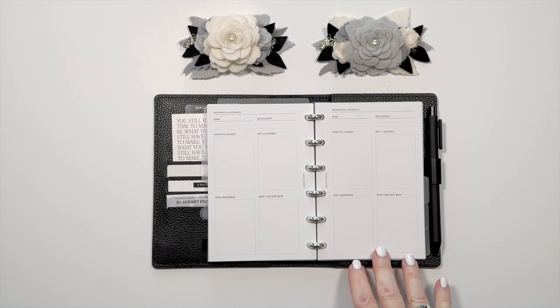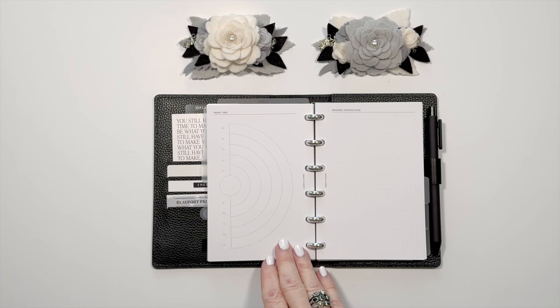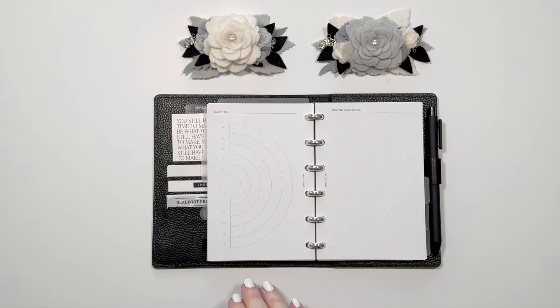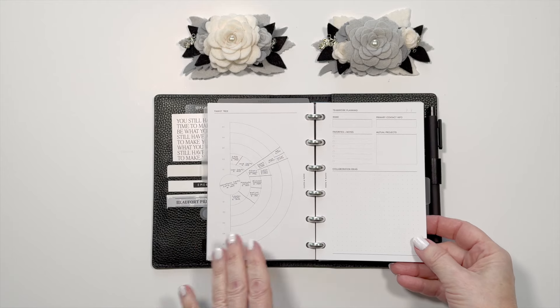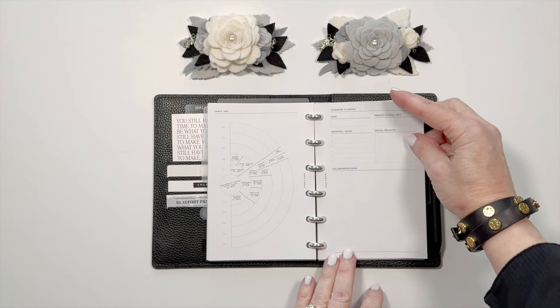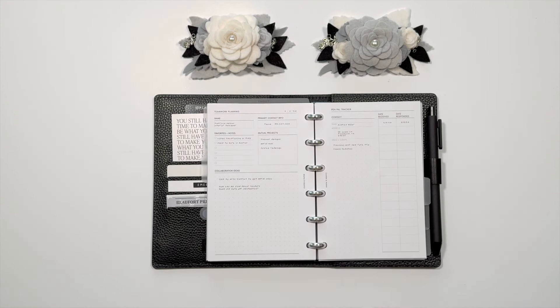The Meaningful Moments insert is wonderful, especially if you do memory planning. And then there's the family tree insert — if you enjoy genealogy, this will be great for you to keep track of your family. And the nice thing is, at the back of your inserts package, there are some pages that are filled in to give you some ideas on how to use the inserts as you move forward with them.